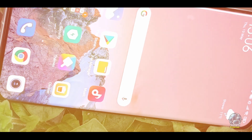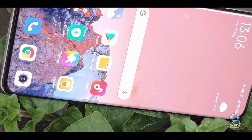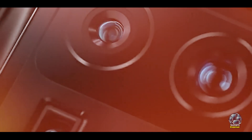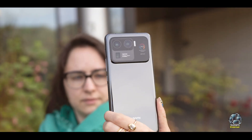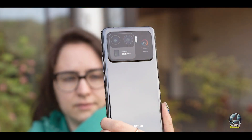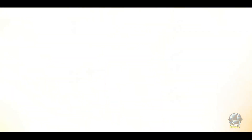The Mi 11 Ultra's bright, high refresh rate display delivers excellent visual clarity and smooth interaction. The versatile camera system offers superb photo and video quality, catering to both casual and professional users. 5G connectivity ensures fast and reliable internet speeds.